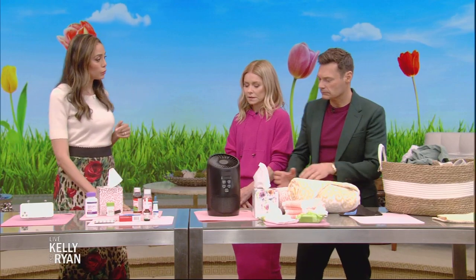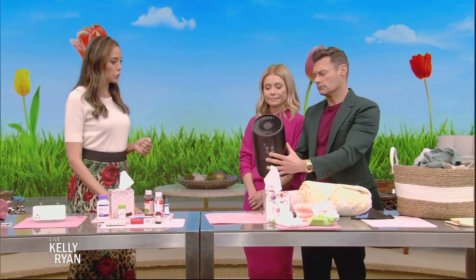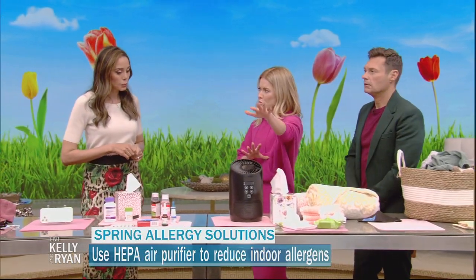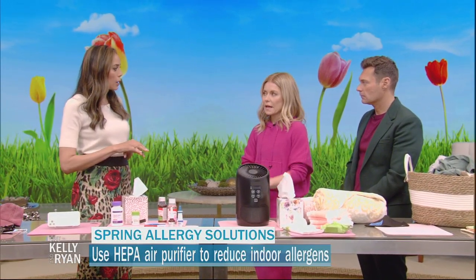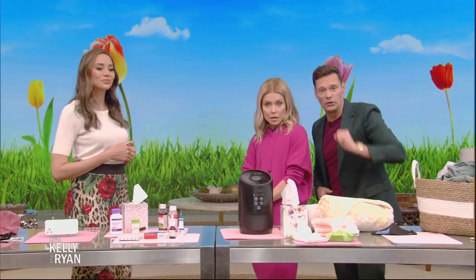In the bedroom, try to keep the windows closed so pollen doesn't come in. A HEPA filter is great at getting pollen out of the air — it sucks things out so you can sleep well. As for humidifiers, in the spring it's more just about the HEPA filter; the air isn't as dry, so we're mainly just trying to pull the pollen out.